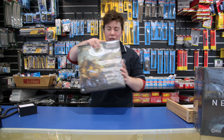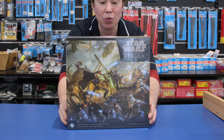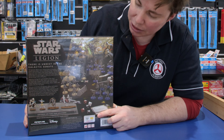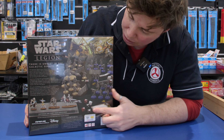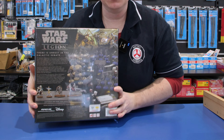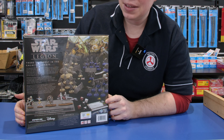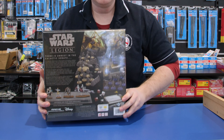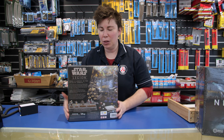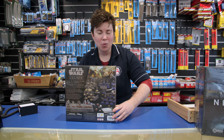For all you Star Wars fans — Star Wars Legion. This is more of a tabletop miniatures game, so rather than having a board you're actually building all your figures. You can get more and build up your army, as there are accessories available. This is the Clone Wars version, so inside you get a bunch of sprues — your classic plastic model kit style — you put them together, paint them up, and what's in here is enough to get started.